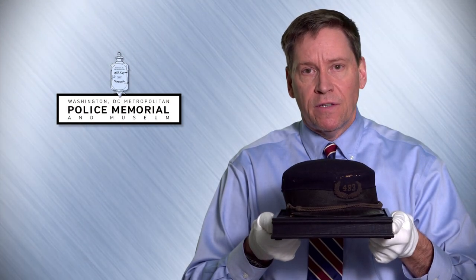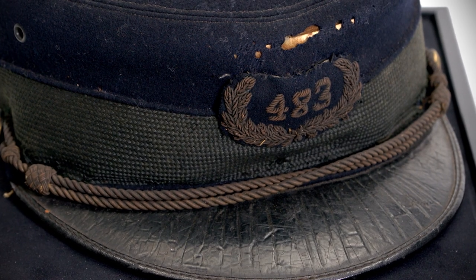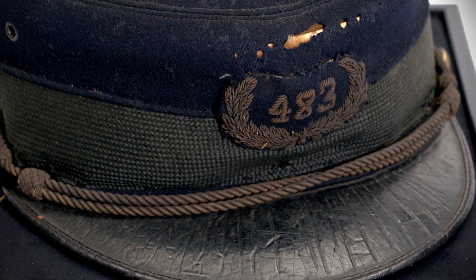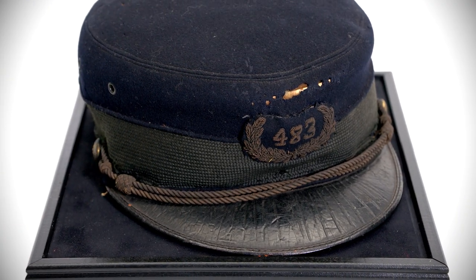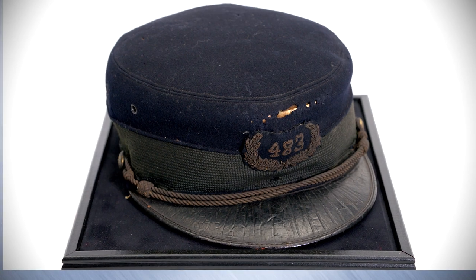This is a bicycle patrolman's hat. You can see the badge number is 483. The Metropolitan Police Department had bicycle officers in the 1890s through the 1900s, and this is the soft cover that they would wear. This hat is very old, and we worked very hard to preserve it.